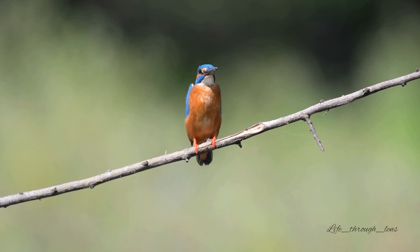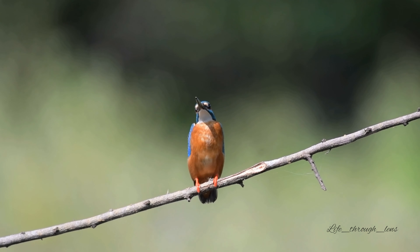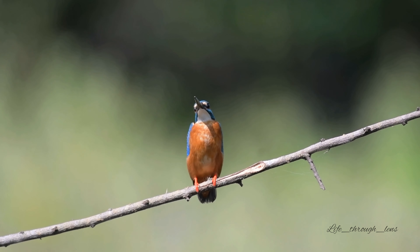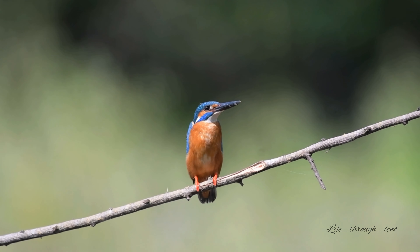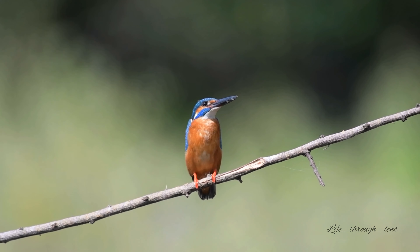Juveniles are slightly more green and taller than adults. Mating is the only time that common kingfisher individuals are not solitary. At the beginning of the mating season, males will chase females through the trees, producing a loud whistle. Common kingfishers will find a new mate each year.